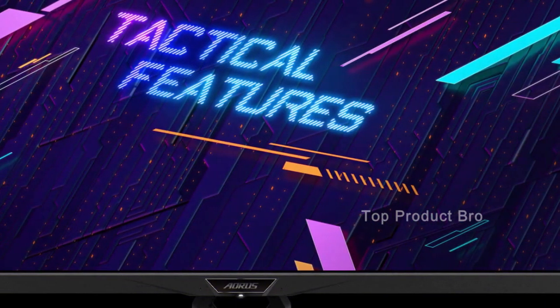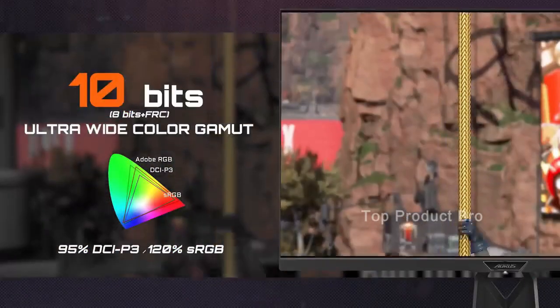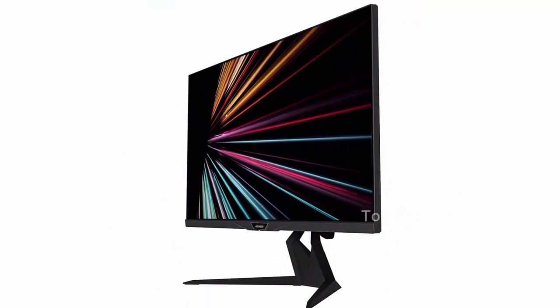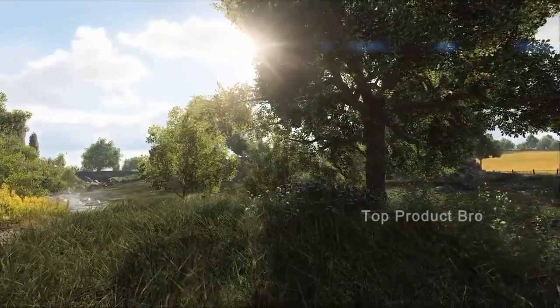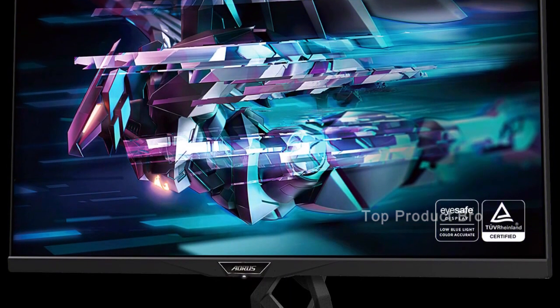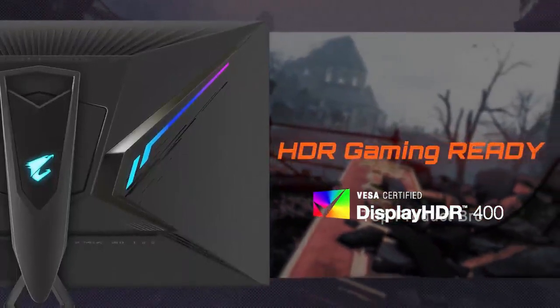Furthermore, with VESA DisplayHDR 400 certification, you can still expect high-quality visuals that are sure to make your games look stunning. At $899.97 / £790, the Gigabyte Aorus Fi32U is a high-end monitor that won't break the bank, especially compared to other monitors in its class. The monitor's cost-effectiveness combined with its impressive specs make it one of the best monitors for PS5 on the market.